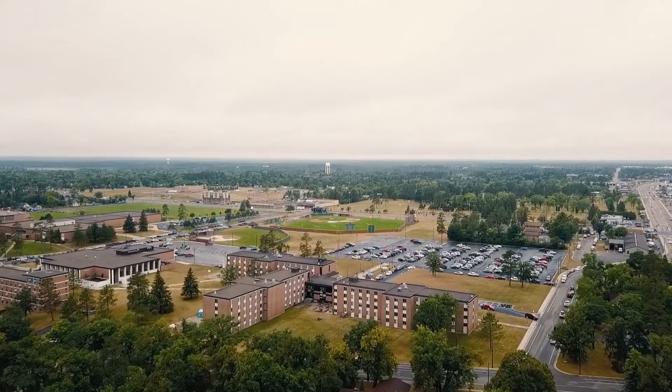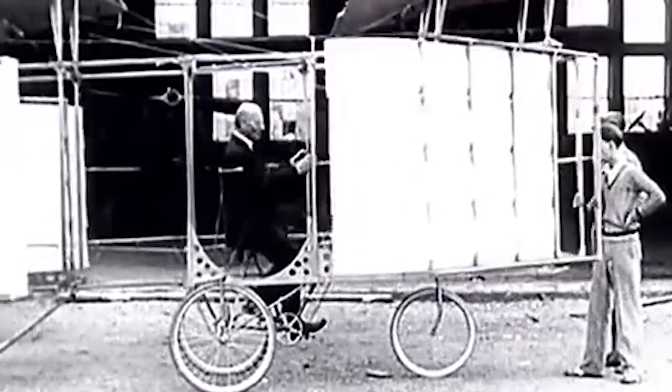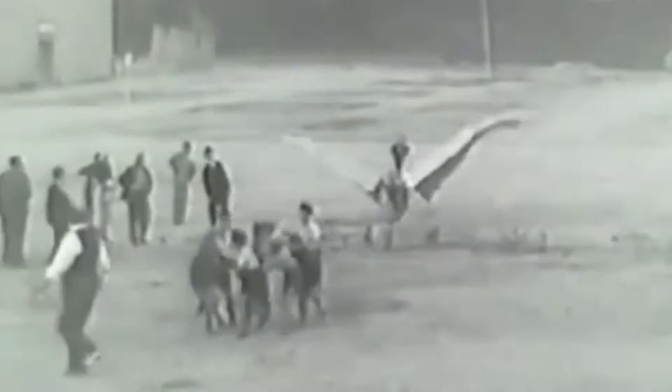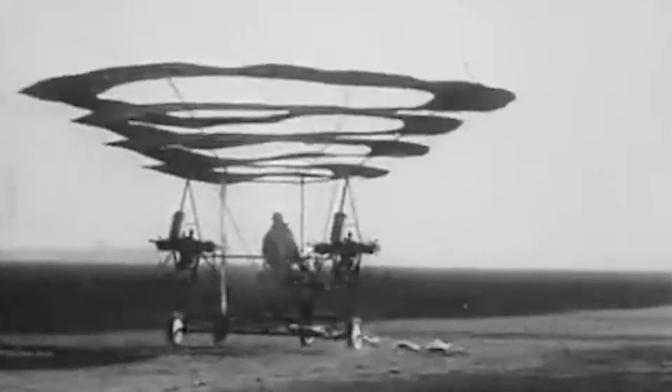About 30 years later, a French naturalist, Christiane de Lannoy, made a similar rotor by attaching bird feathers to both ends of an axle. A string was then wrapped around the axle and tensioned by a crossbow — this mechanism is what generated the power for the rotor. When the tension was released, the rotating blades lifted the device vertically.